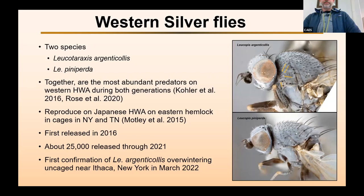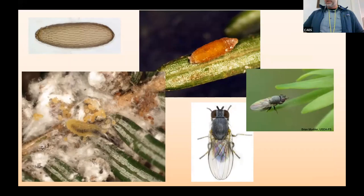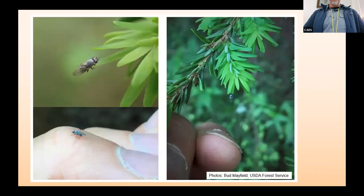This shows where they've been released since 2015. There haven't been any real recoveries except for that one overwintering. Most of the releases have been in New York. This shows some pictures of what these look like: an egg close-up, a larva feeding on hemlock woolly adelgid eggs, and a puparium — they pupate right there on the branch, so the whole life cycle takes place right there on the tree. The adults are about the size of a fruit fly.